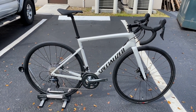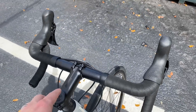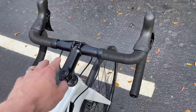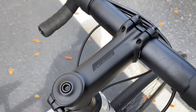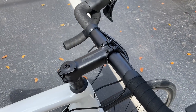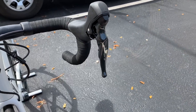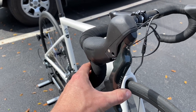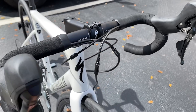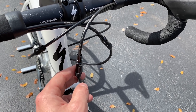This is the Tarmac SL6 base model in metallic white with a black logo — a gloss color. Starting at the top, we have the Specialized aluminum drop handlebars: 31.8 clamp, 42 centimeter wide. Also on here is a Specialized aluminum stem, 100 millimeter, negative six degrees. The drop shifters are Shimano Tiagra — 10-speed on the right, two-speed on the left, so 20 gears total. This is a hydraulic disc brake bike, so you have hydraulic actuation with mechanical shift, barrel adjusters for the front derailleur, and connector pods for the disc brakes.